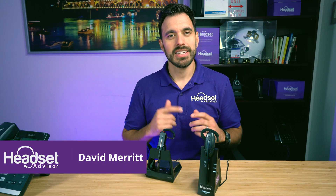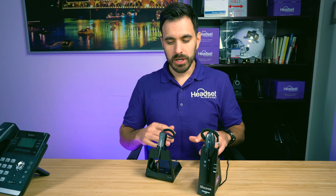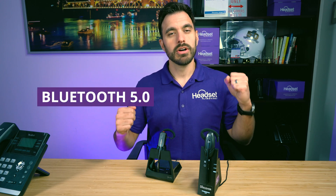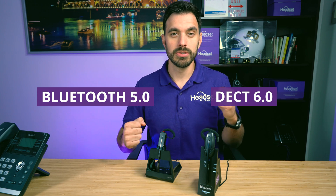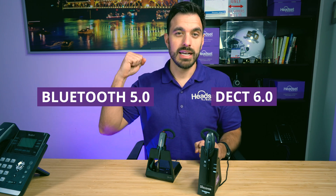Hey everyone, David here with Headset Advisor, and today we're going to do a wireless range test. Does Bluetooth go further than DECT 6.0? Bluetooth 5.0 versus DECT 6.0? If you're curious about that, we'll find out right now.